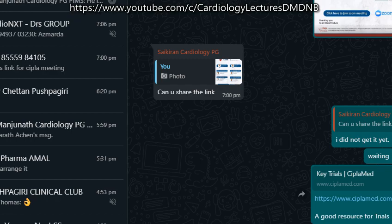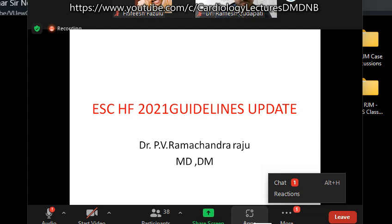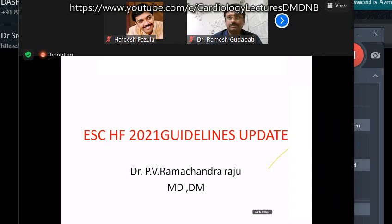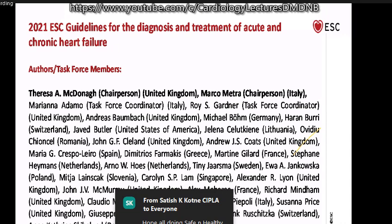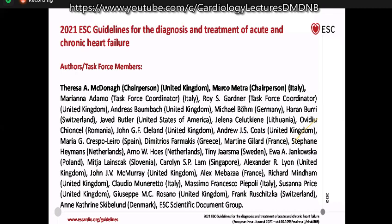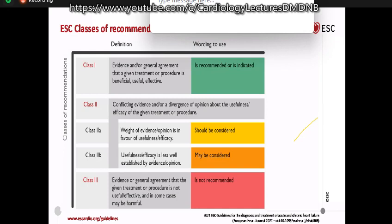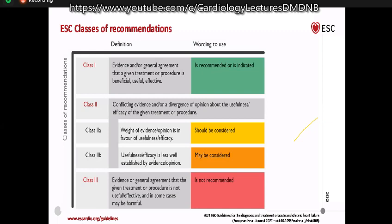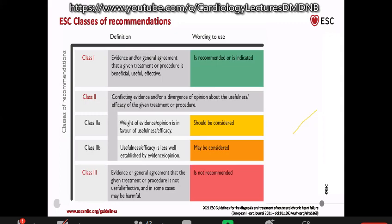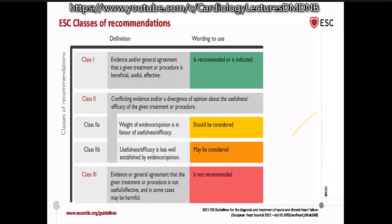Good evening to everyone online. First, let me thank Star Hospitals and CIPLA Group for giving me this opportunity to be with you all today evening for a brief discussion on the recent 2021 guidelines by the European Society of Cardiology on heart failure. I will be covering the treatment and management of heart failure with reduced ejection fraction.